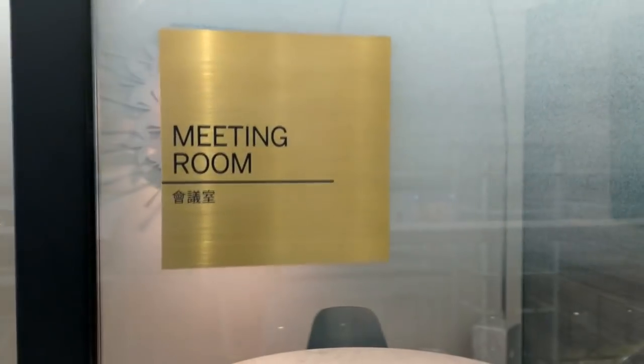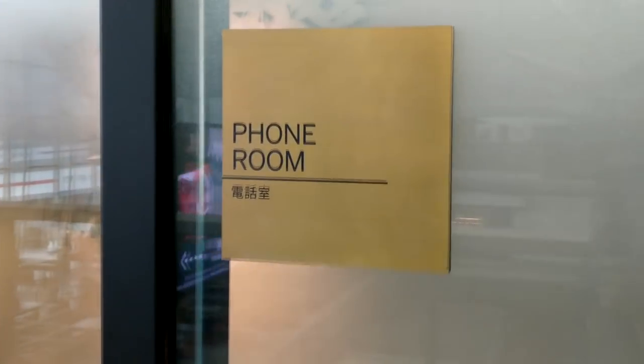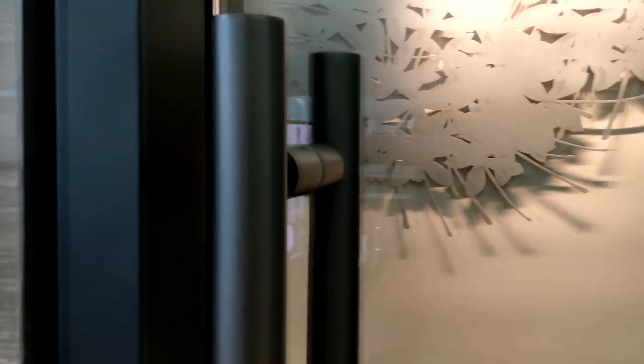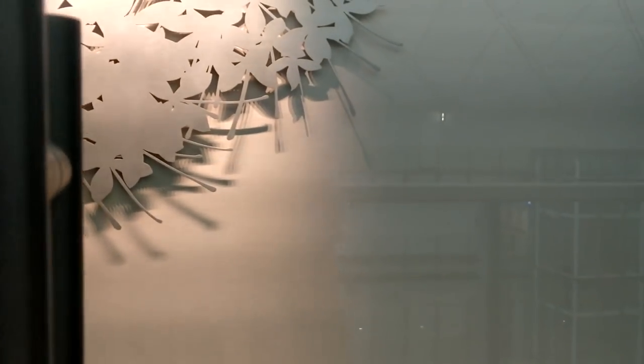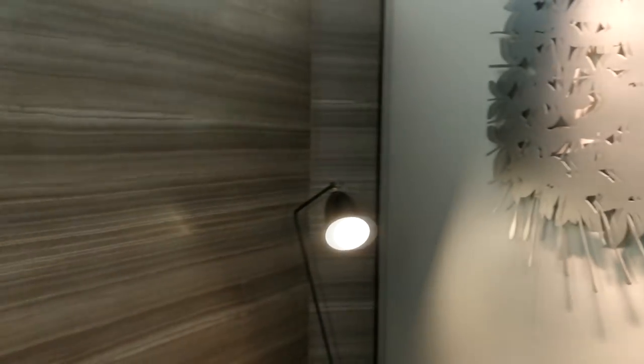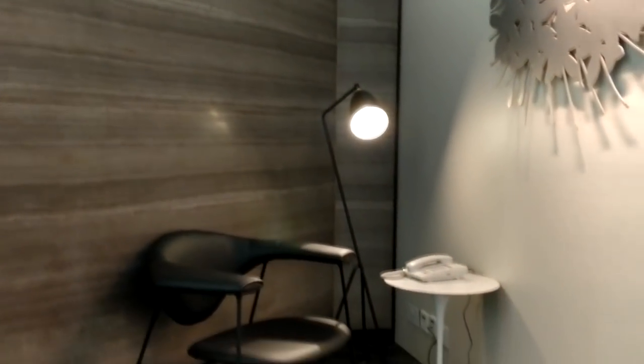Meeting rooms and phone rooms are available on a first-come, first-served basis. Let's take a look inside the phone booth — there's a chair and a landline in case you need to make calls.